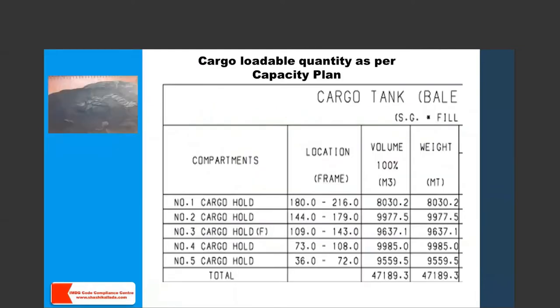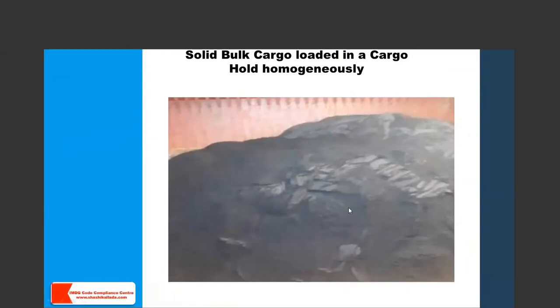Let's see the capacity plan of a vessel. Number one cargo hold can load 8,030.2 metric tons; number two can load 9,977.5 metric tons, and so on. If this is a solid bulk cargo being loaded, the forces acting on the tank top are homogeneous — this is how bulk carriers were designed and loaded for this kind of cargo. But what if we are loading steel? When loading steel coils, the point loads can be 150%, 200%, or 150% of the weight of the steel coil — concentrated point loads rather than distributed loads.